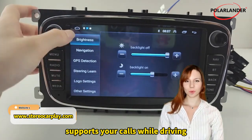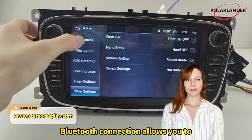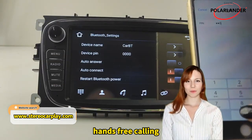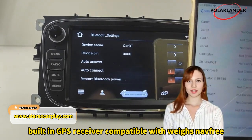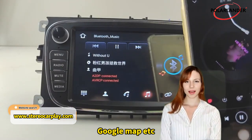Multifunctional Bluetooth supports your calls while driving. Bluetooth connection allows you to never miss important calls while driving — hands-free calling. A wide range of FM channels to listen to your favorite radio stations. Built-in GPS receiver, compatible with Waze, Navfree, Google Maps, etc.